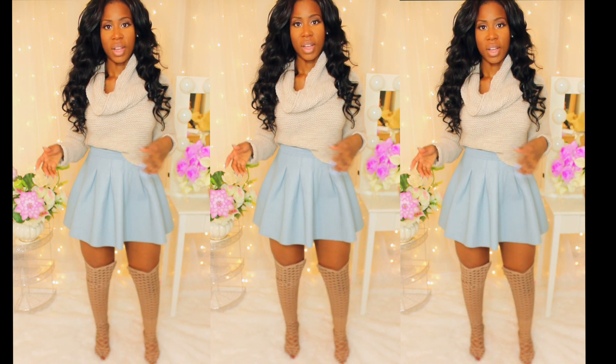Hey guys, it's Sugar Lily and today I'm doing a video on crop sweaters, knitwear, hosiery, and just things I'm in love with right now.